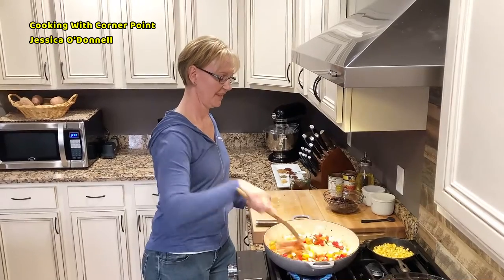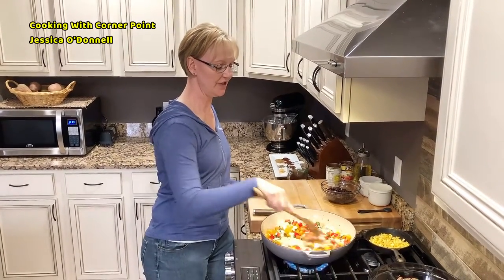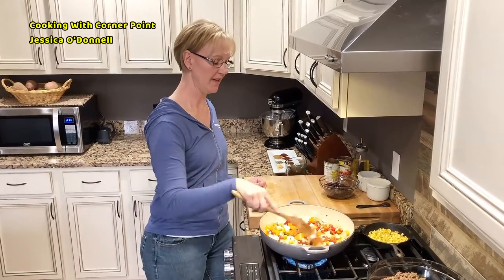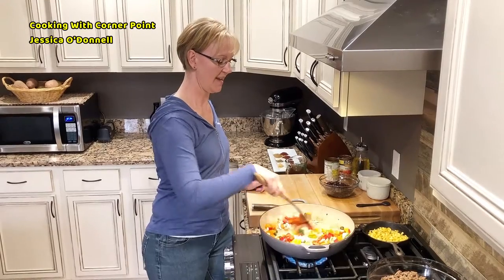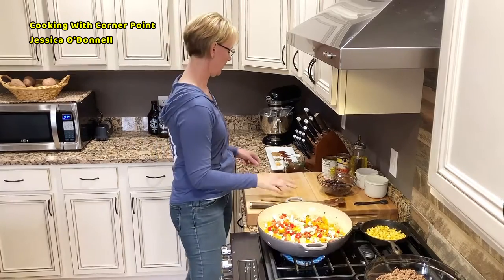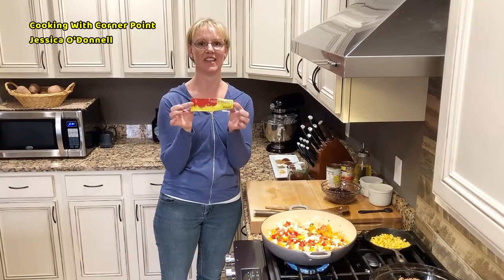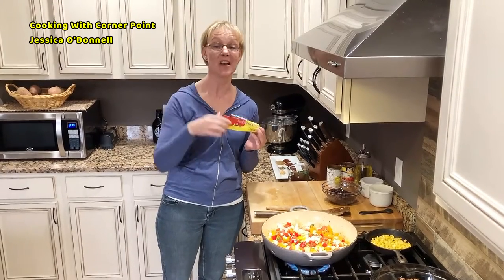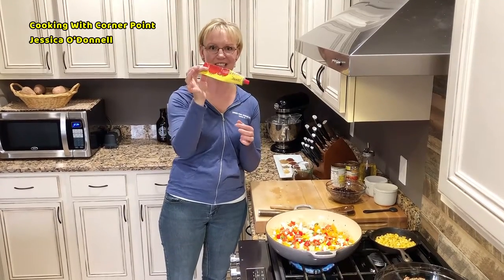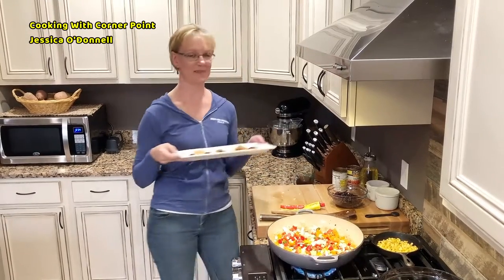Once the vegetables come to a soft consistency and the onions get a little opaque, we can go ahead and add in our next ingredients. Tubed tomato paste is the best thing you can ever have in your kitchen — you don't have a tiny little can when you only need a tablespoon. Keep it in your fridge, it lasts a long time. So we have tomato paste and then my spice blend.